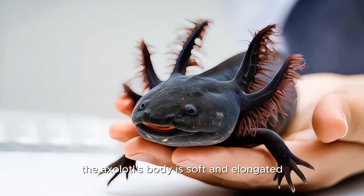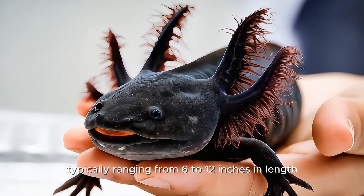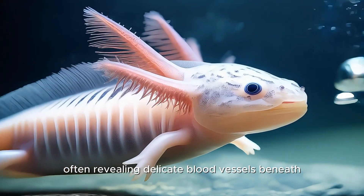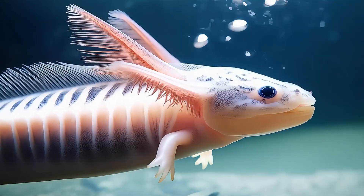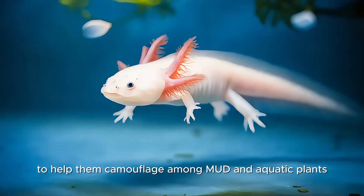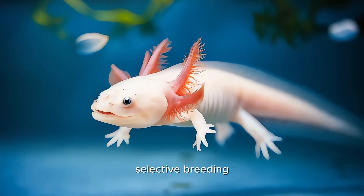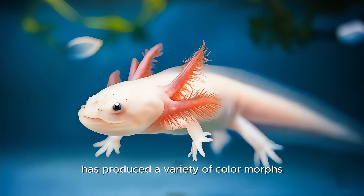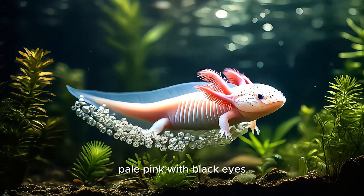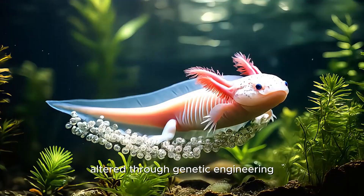The axolotl's body is soft and elongated, typically ranging from 6 to 12 inches in length. Its skin is smooth and slightly translucent, often revealing delicate blood vessels beneath. Wild axolotls are dark in color, mottled with shades of brown and black to help them camouflage among mud and aquatic plants. However, in captivity, selective breeding has produced a variety of color morphs — albino, golden leucistic, pale pink with black eyes, and even glow-in-the-dark varieties altered through genetic engineering.